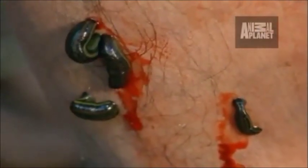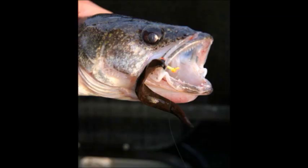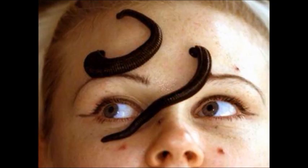Finally, some annelids collect nutrients by being parasites. These annelids, which are mainly leeches, attach onto or inside a larger living being, then feed on its blood. A leech's victim can be any invertebrate or vertebrate, from snails and earthworms to fish and mammals.